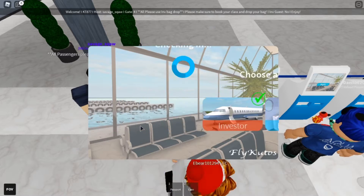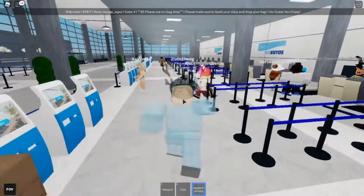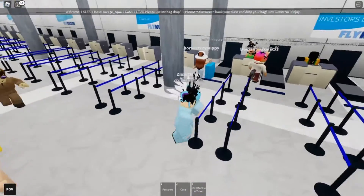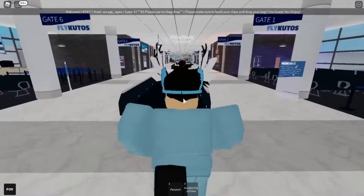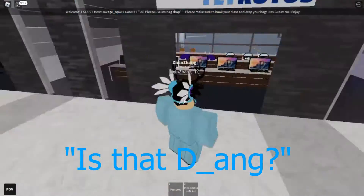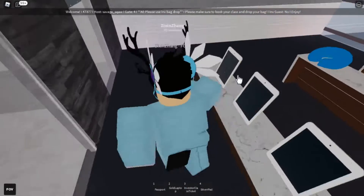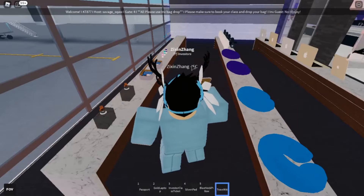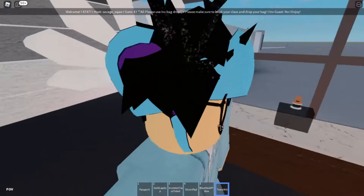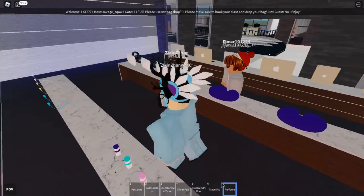Got the ticket. I have my investor pass and passport. Eric already got past security without dropping off his case. We make it through. The amenity box — the travel kit — is really nice. It has their logo and everything, pretty detailed. I didn't even know this was perfume the first time I saw it. And now we head to the lounge.